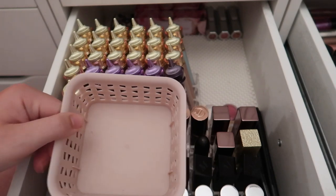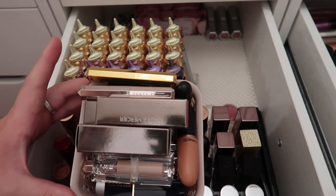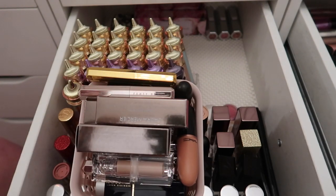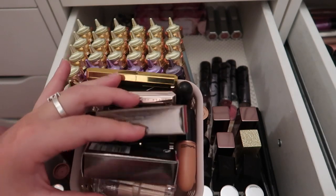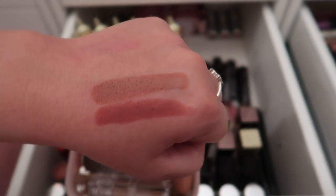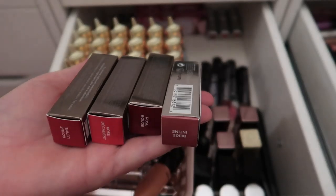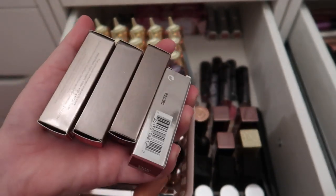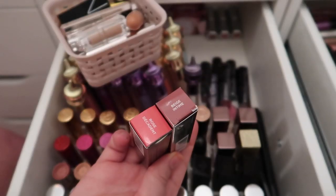I'm moving the lipsticks from the other drawer in here — there's more than I thought, many from a recent PR haul. I also have the Colourpop x Safiya Nygaard collab lipsticks which I purchased — keeping those. Two Motives lipsticks in Fetch and Seduced — decluttering both, they're pretty but I don't need them. I have some Laura Mercier lipsticks from a recent PR haul — checking for duplicates. I already have Beige in Time and Rose Decadent so I'll declutter the new duplicates of those two.